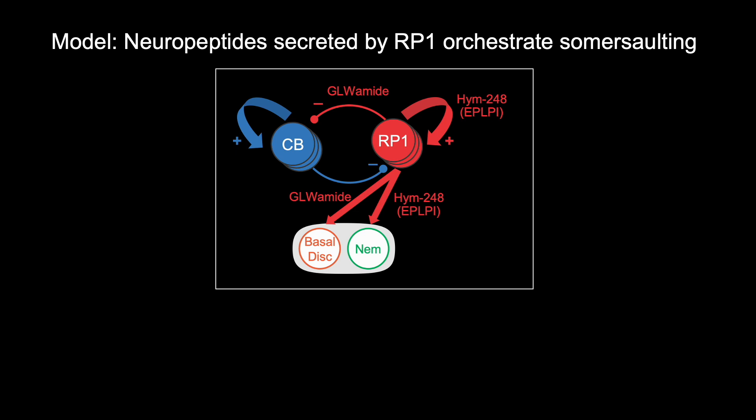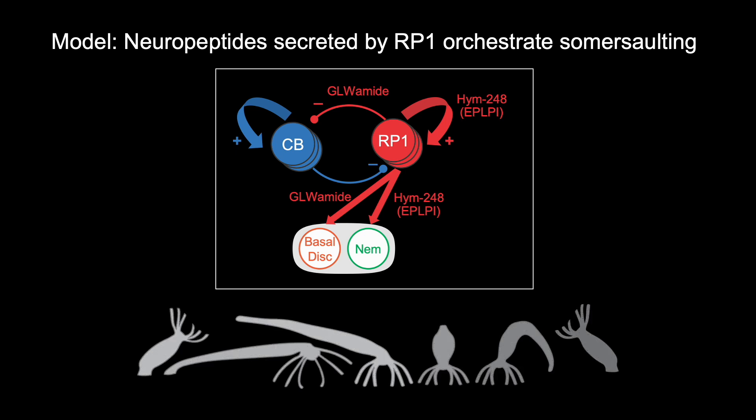Combining these experimental results with other experiments, our findings suggest that Hydra achieves somersaulting by using neuropeptide signaling to coordinate the engagement of different neuron types and other cell types throughout the body, orchestrating a complex fixed action pattern. This research lays the foundation for potentially understanding how the entire nervous system generates behaviors by using a simple animal model.